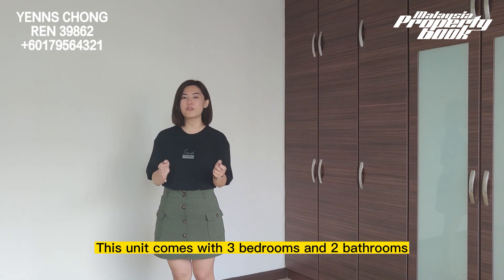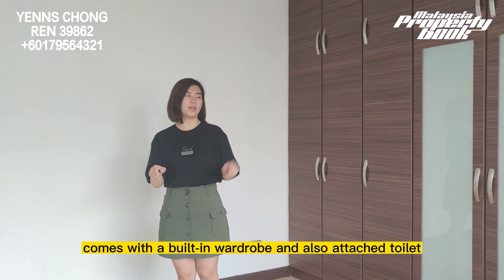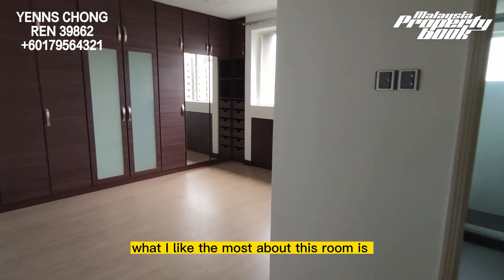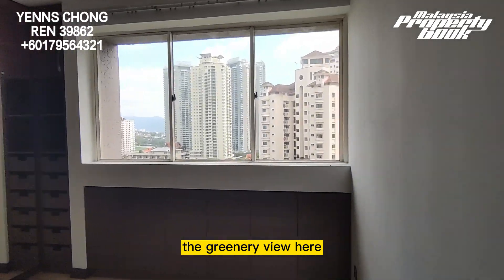This unit comes with three bedrooms and bathrooms. This is the master bedroom, which comes with a built-in wardrobe and an attractive toilet. What I like the most about this room is the greenery view here.